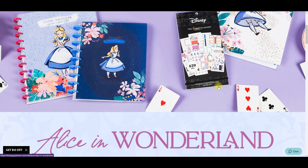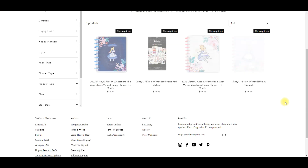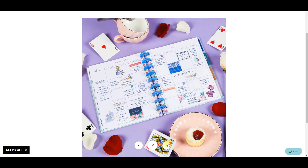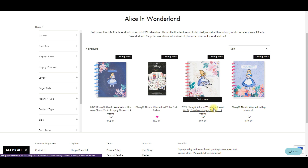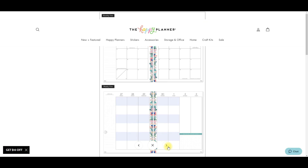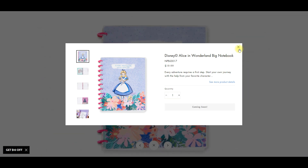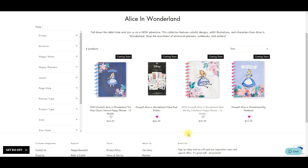Then we have Alice in Wonderland which is completely new - we haven't gotten Alice yet so it's really exciting! I don't think there's a lot of products in this one. We have a vertical classic planner - part of me wants it but I know I don't need it because it's not neutral. But the dividers are super super cute. We also have a big color block - I don't think I've ever seen a big color block before! Color blocks are good if you need to separate your day into different categories. And then there's a cute notebook - maybe I'll get the notebook instead of the planners.